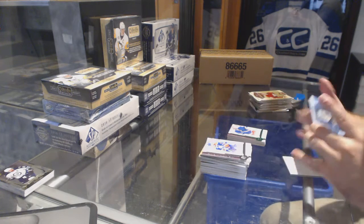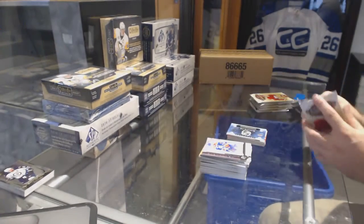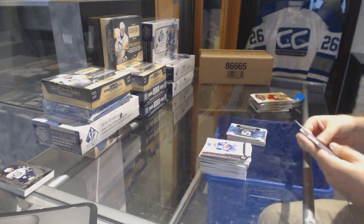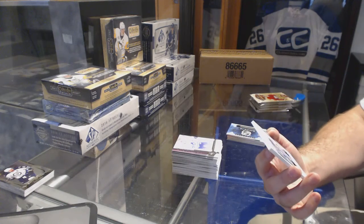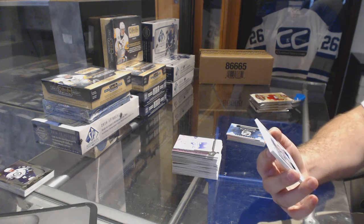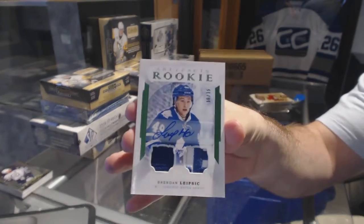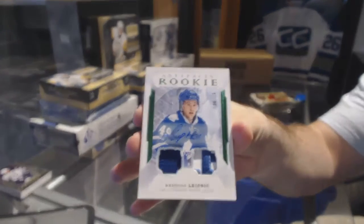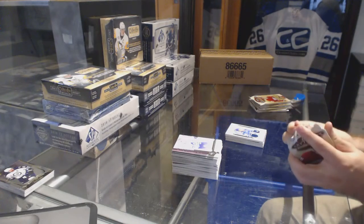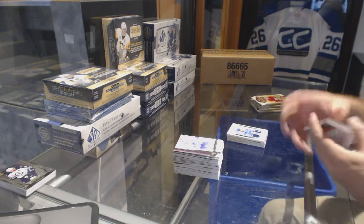We've got a rookie redemption Wild Card 214. Number to 35 — a dual rookie jersey patch auto for the Maple Leafs, Brendan Leipzig. Brendan Leipzig for the Leafs jersey patch.